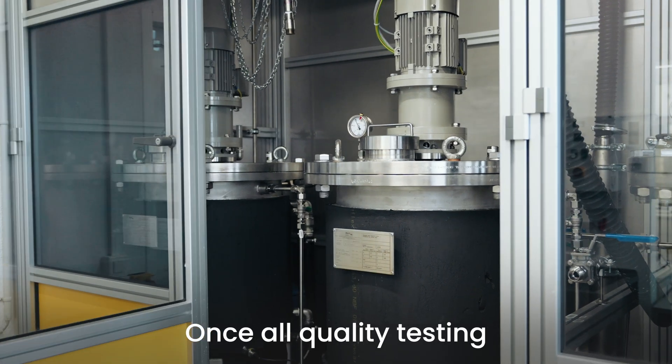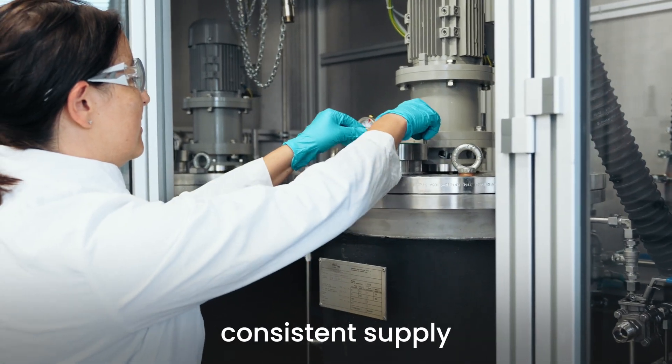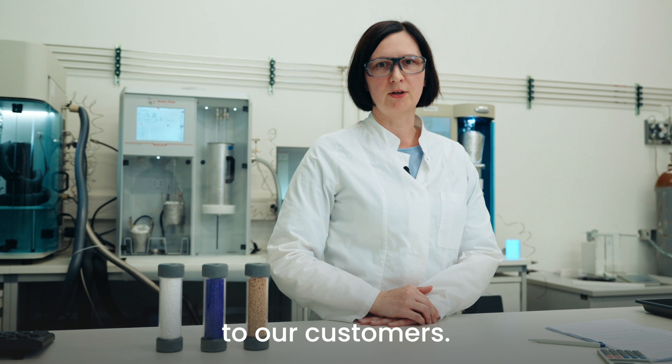Once all quality testing has been completed, we ensure consistent supply of our high quality MOFs to our customers.